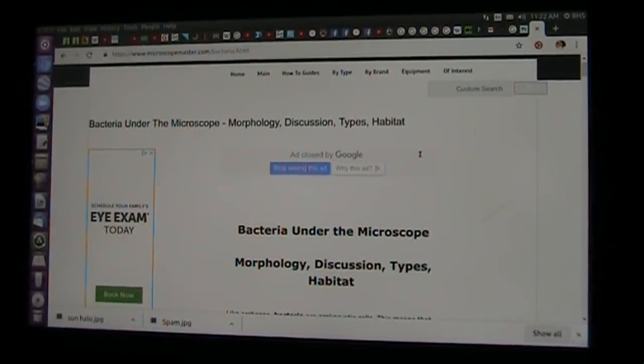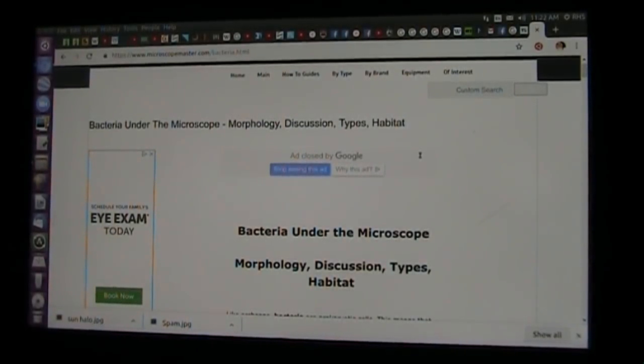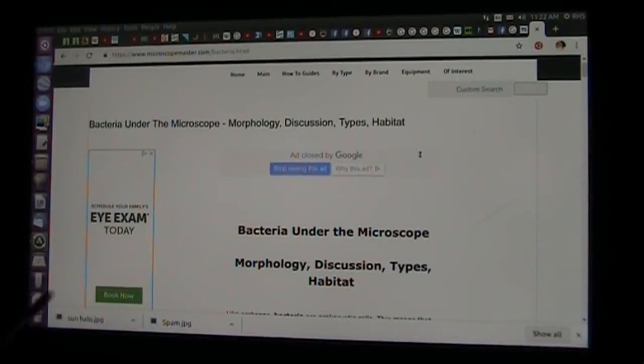Here's Roger once again on the hunt for health. Bacteria under the microscope — we've been talking about bacteria, pathogens, that kind of stuff in your body. Good stuff and bad stuff.